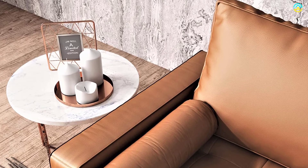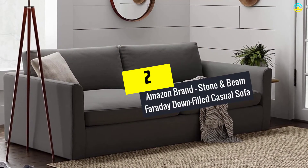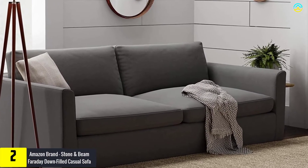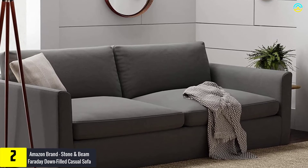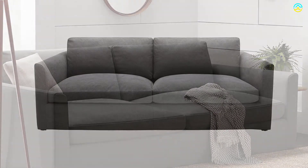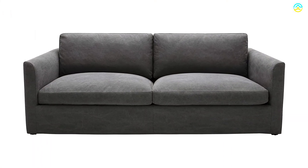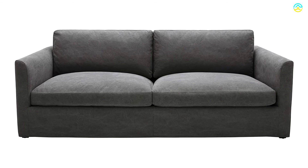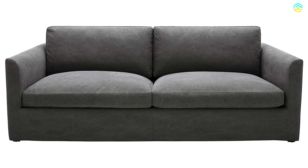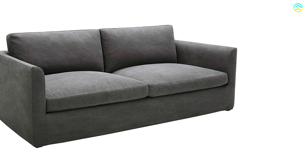At number 2, we have the Amazon Brand Stone and Beam Faraday Down-Filled Casual Sofa. This couch plays an integral role in adding a touch of the modern farmhouse and is effective in providing optimum comfort. Users are fond of this model due to its versatile neutral tone. It features performance blend upholstery which protects it from daily wear and tears, along with reversible and removable down-filled cushions for ultimate convenience.